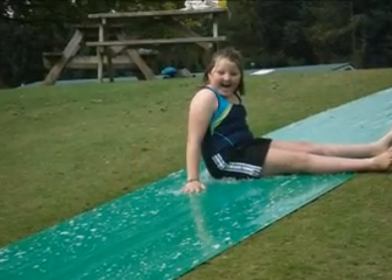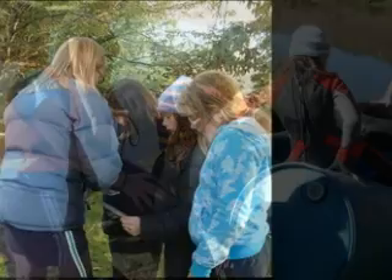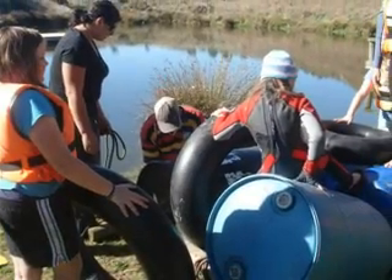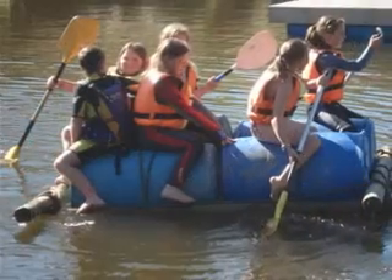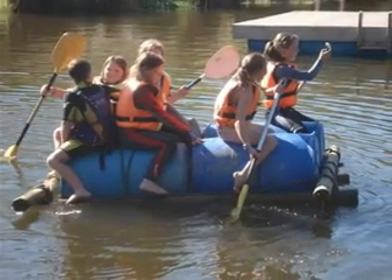This is Maddie going down the freezing cold long water slide. This is my team building a raft — I'm hoping it will float. We pushed our raft into the water and yay, it floats!